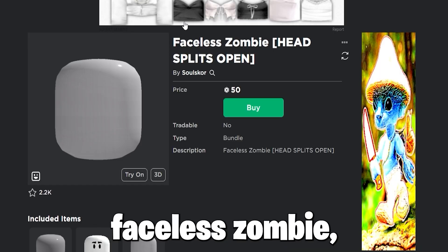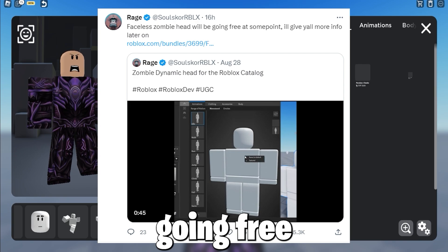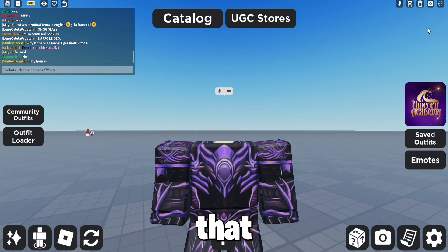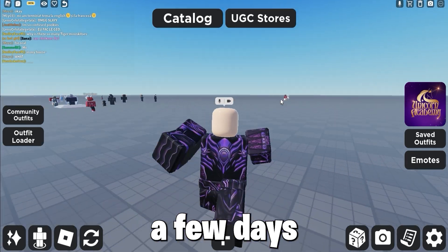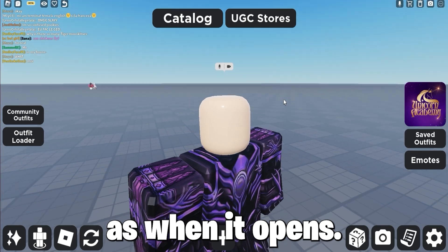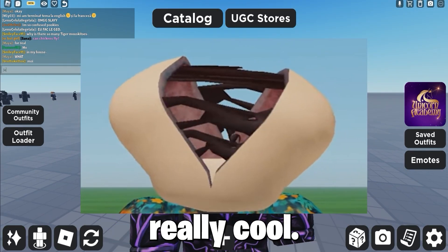This faceless zombie bundle, which opens up to look like a zombie, looks really, really cool and will be going free very soon. The creator said he will drop it free most likely in a few days, as Halloween month is approaching. And when it opens, it looks really cool — it's dynamic, so it looks amazing.